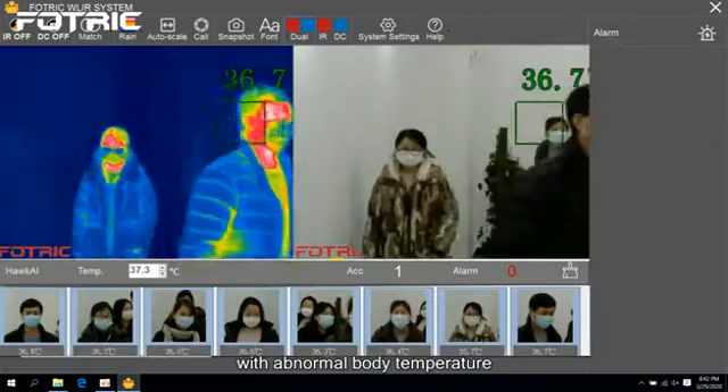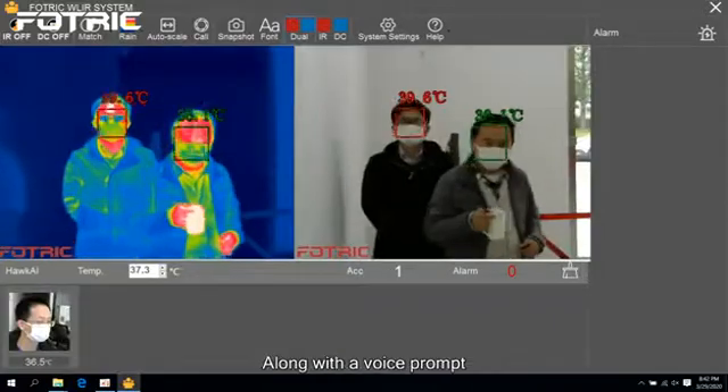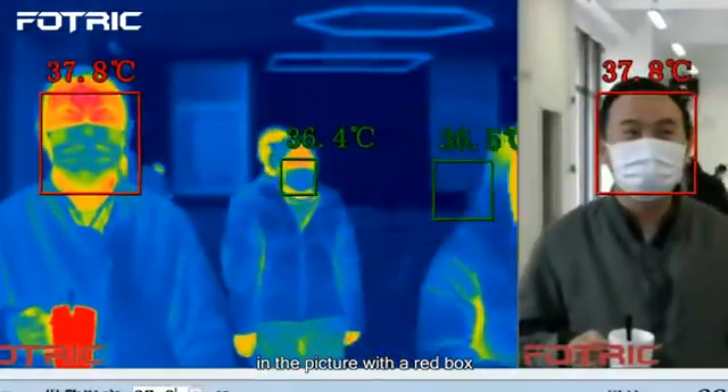With abnormal body temperature, the temperature screening instrument will automatically emit an alarm. Along with a voice prompt, the system will mark temperature anomalies in the picture with a red box.